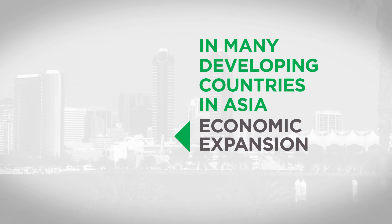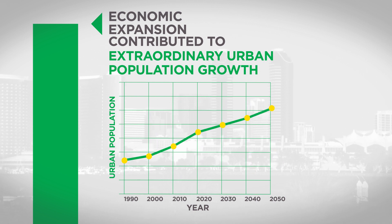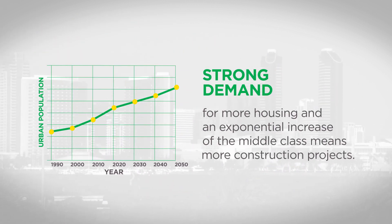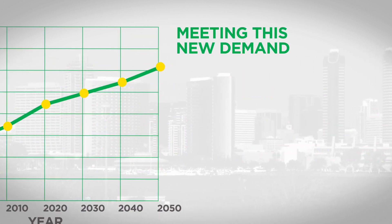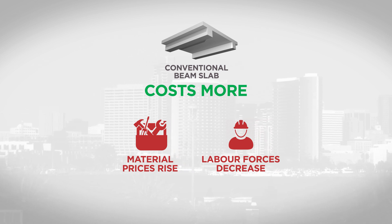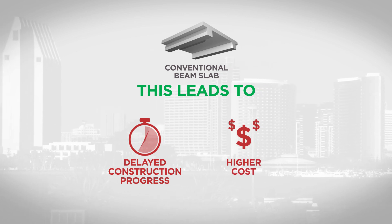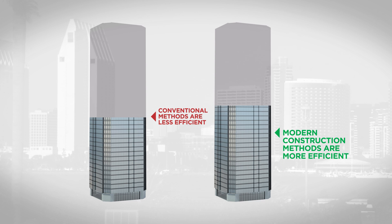In many developing countries within Asia, rapid economic expansion has contributed to extraordinary urban population growth. A strong demand for more housing and an exponential increase of the middle class means more construction projects. Meeting this new demand with old conventional methods like beam slabs with masonry will cost more as material prices rise and labor forces decrease, leading to delayed construction progress, higher costs, and a finished building which is less efficient when compared to modern lightweight construction methods.